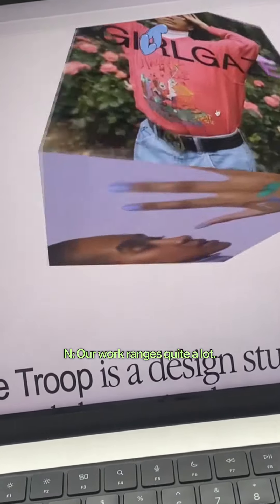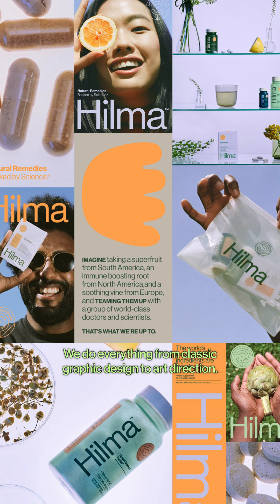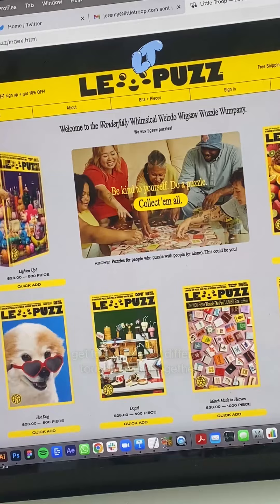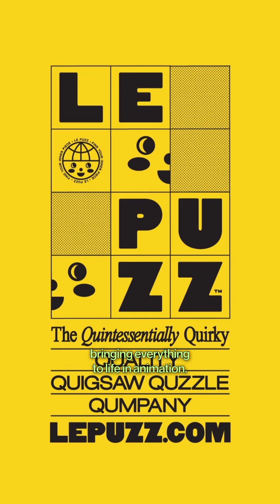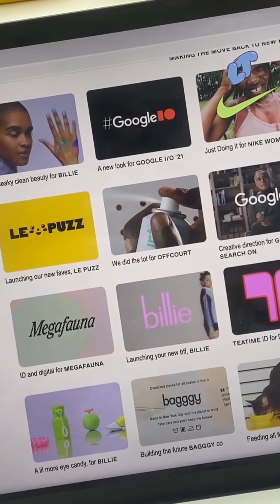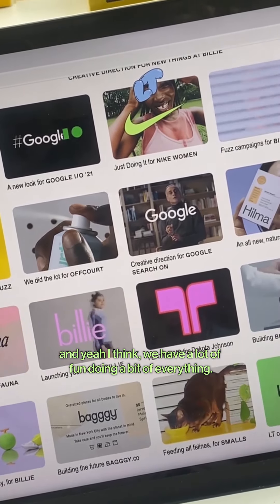Our work ranges quite a lot. We do everything from classic graphic design through art direction. We love working on projects really holistically where we get to craft a lot of different touch points all together, and we love bringing everything to life in animation. We love doing packaging, a bit of copywriting, and we have a lot of fun doing a bit of everything.